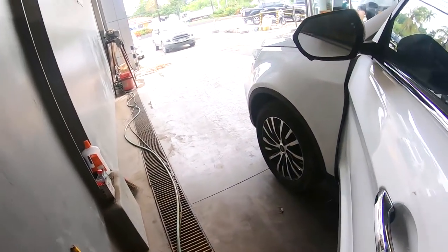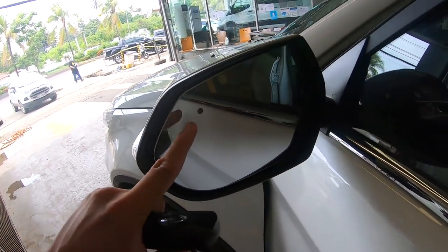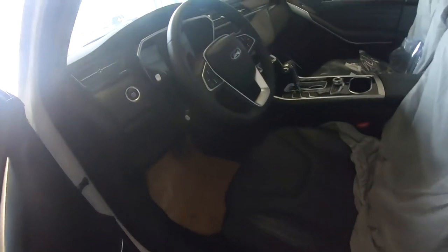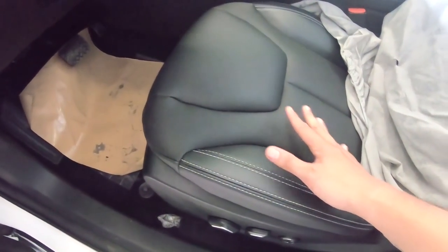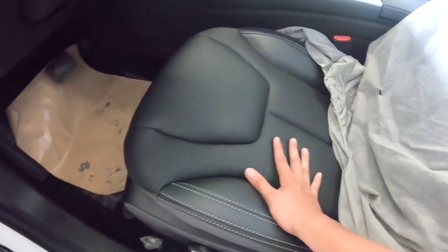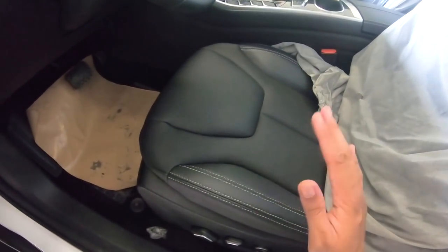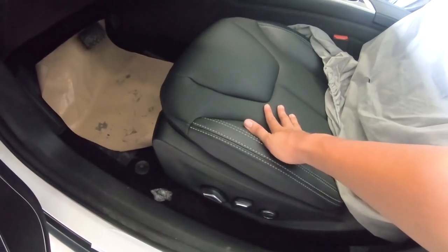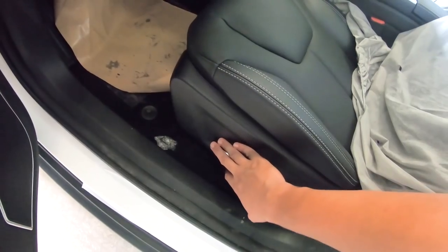In my previous interior video I didn't mention this — we have a blind spot warning indicator light here. Moving on, we do have leather seats that are perforated, heated, and cooled, which is a very nice and welcoming feature. Ford now has two models with cooled and heated seats: the F-150 and now the Territory. We also have an 8-way adjustable driver's seat with lumbar adjustment.